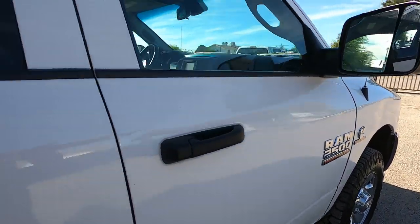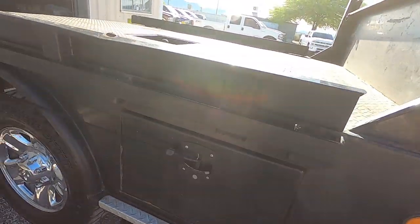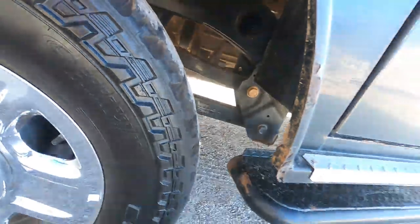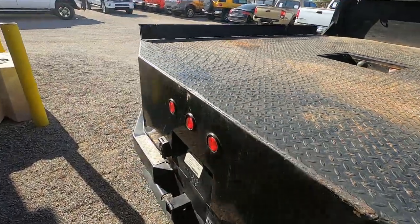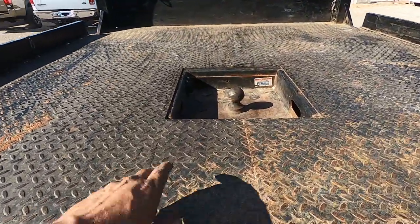The flatbed does have some rust on it and a little bit of paint peeling. All the lights work. Tool boxes. Like I said, the back tires aren't nearly as nice as the front tires. There's a trailer hitch and a gooseneck — the gooseneck plug up on top is broken.